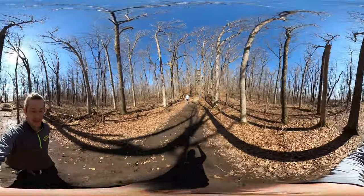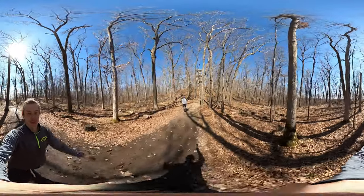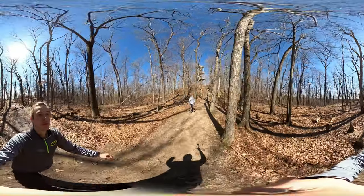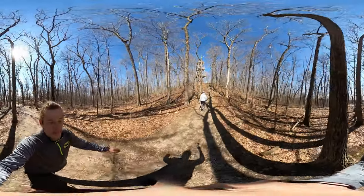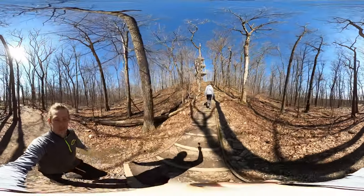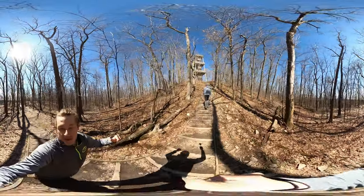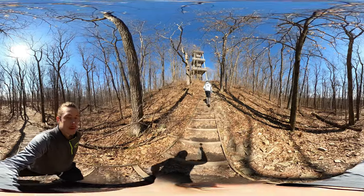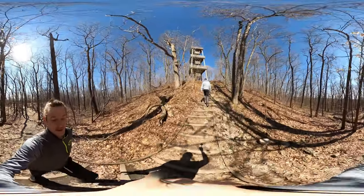We are back at the trailhead for our Ice Age trail hike. I want to show you the Parnell Observatory Tower. There's a three-and-a-half mile loop hike that goes past this tower and loops back around to the parking lot where our car is parked. The Ice Age trail runs along the same loop for part of it, and we diverted to the Ice Age trail and took our own path.